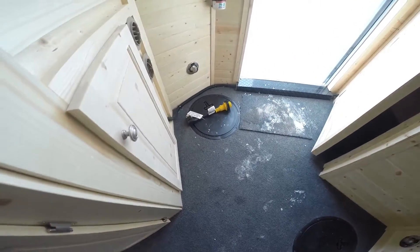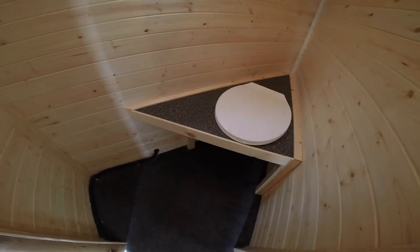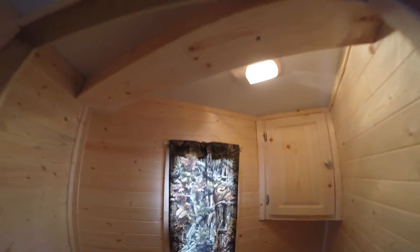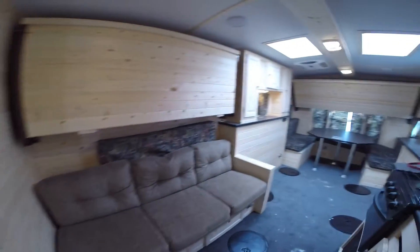Sink right there, oven we already saw. Now let's get to this room up front before I forget it. You've got your little private room for changing or a restroom. Plenty of storage and a nice solid door on it, so you can have some privacy while you're doing that.